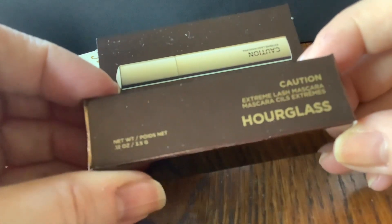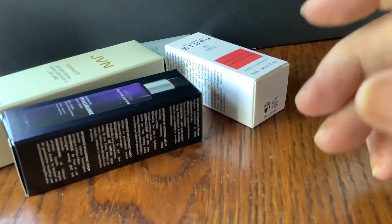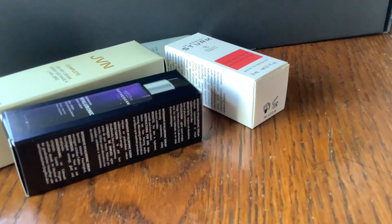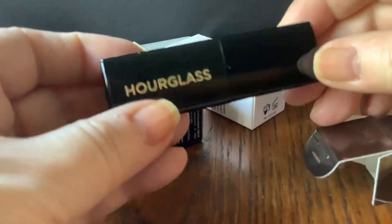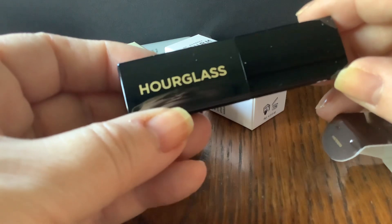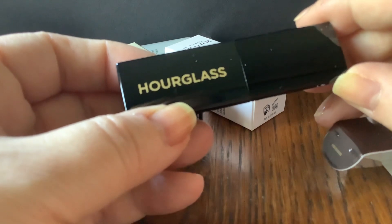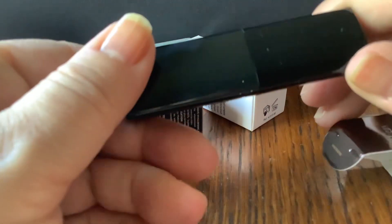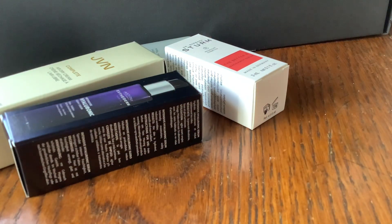Hourglass Extreme Lash Mascara — quite a nice little size there. I find myself quite liking using small sizes. You know I love the Chanel volume mascara, and because I've bought a lot of Chanel recently and they've had mascaras as part of their samples, I've stocked up on mini sizes. For me they work quite well because I keep my mascaras for too long — whereas these little mini ones work out nicely. So here's a decent size, not as mini as the Chanel ones, but I'm very picky with mascaras.